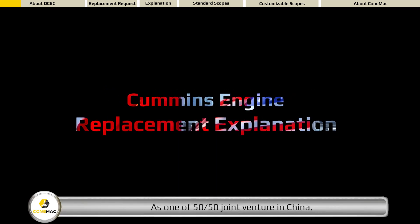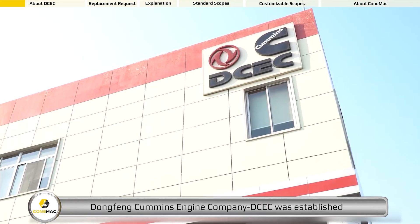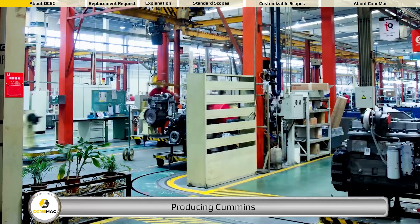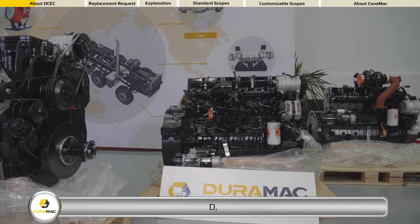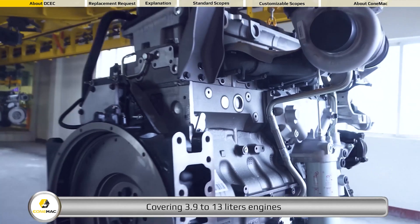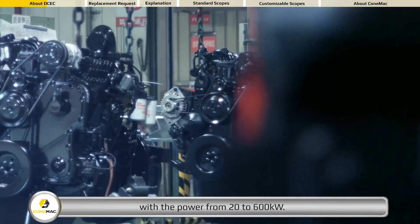As one of 50-50 joint ventures in China, Dongfeng Cummins Engine Company was established in the year of 1996, producing Cummins B, C, D, L, Z series mechanical and electronic engines covering 3.9 to 13 liters engines with the power from 20 to 600 kilowatts.